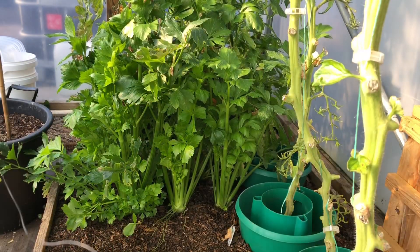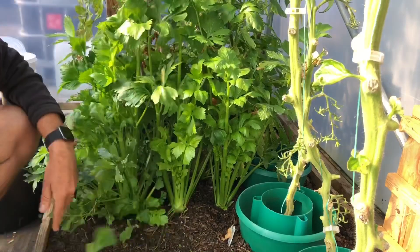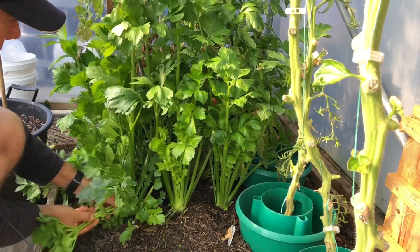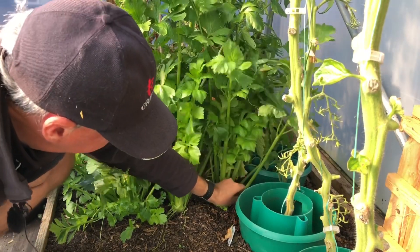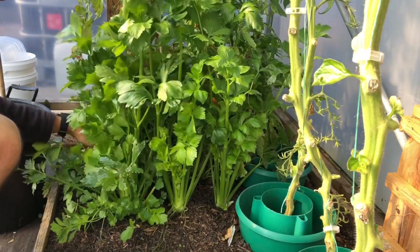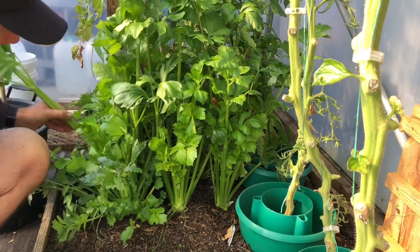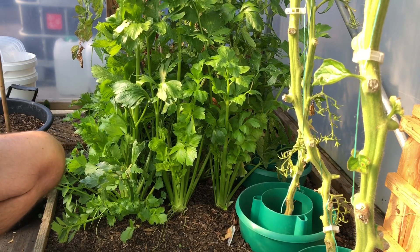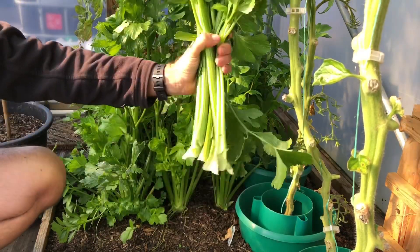Now we're on to the celery, which we just harvest as a cut-and-come-again crop. We just take a few of the outer stalks each week and it just keeps on growing. We've been harvesting this plant since about late May, and we've got a nice little clump there.